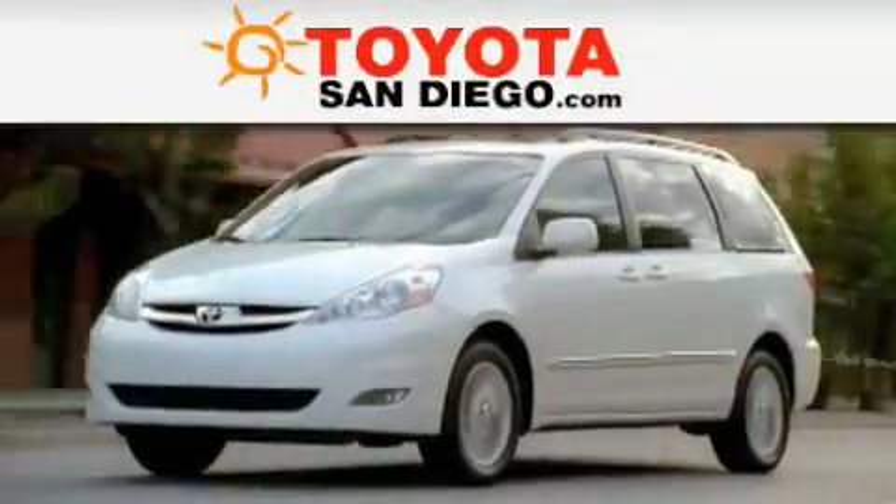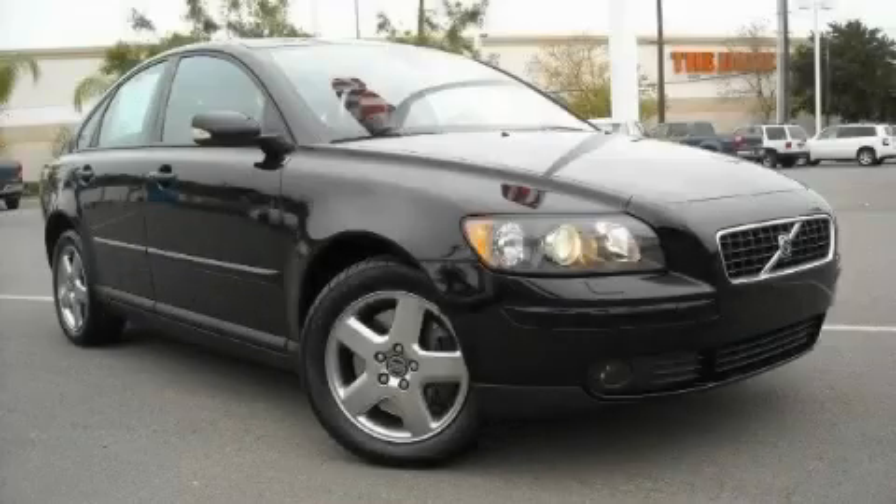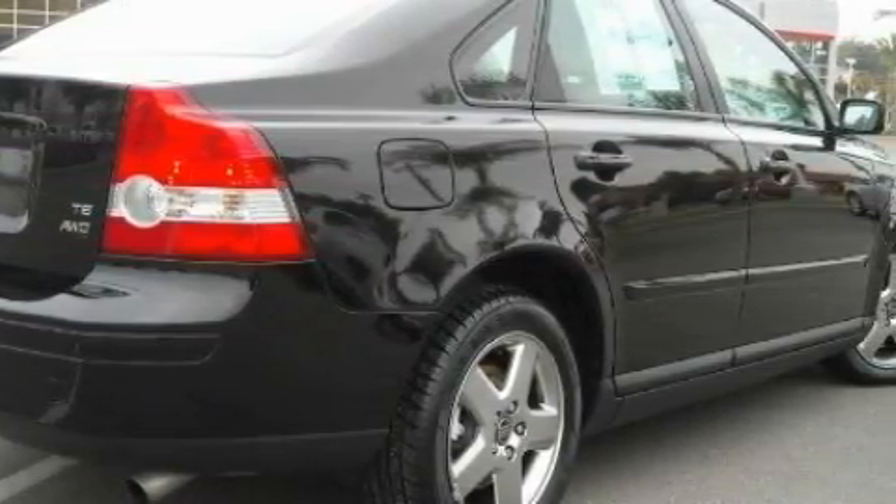Another fine vehicle offered by Toyota San Diego. This is a 2006 Volvo S40. The responsive five-cylinder engine connected to a manual transmission provides fuel efficiency with enough power to zip around town.